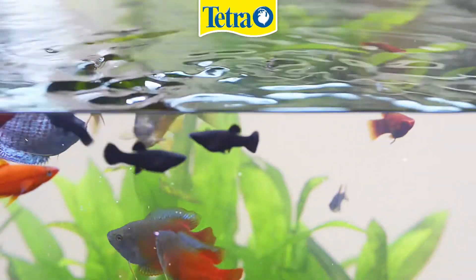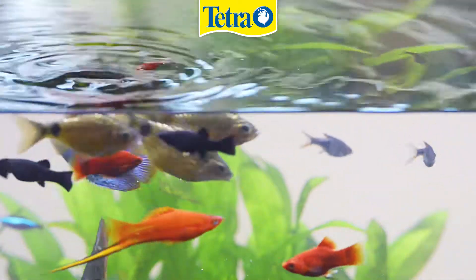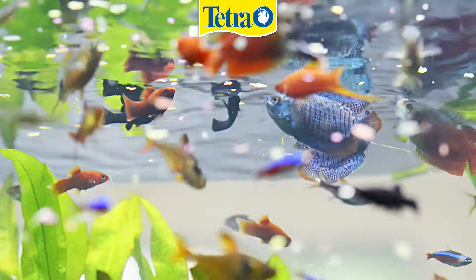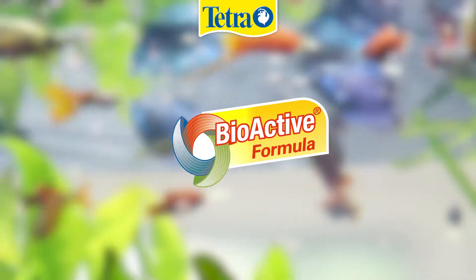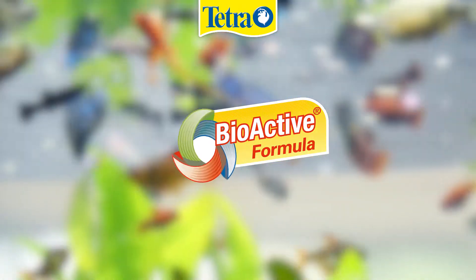As a leading supplier of ornamental fish food, Tetra has always spent a lot of effort in research to improve the nutritional conditions of your tropical fish. As a result, we have invented the bioactive formula, a special combination of vitamins and immunostimulants that supports the resistance to disease and forms the basis of a whole range of Tetra products.